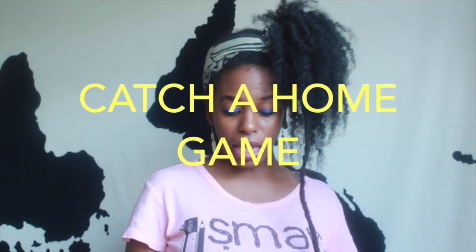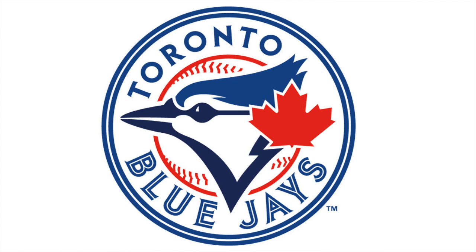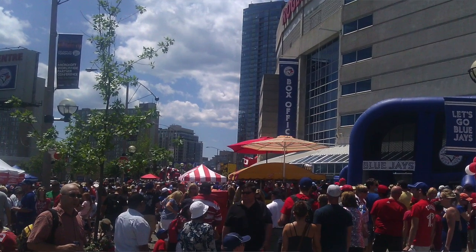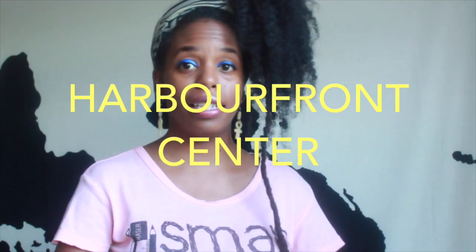One thing I did not get to do while I was there was catch a game — whether you see the Toronto Maple Leafs, the Toronto Blue Jays, or the Toronto Raptors, it's always exciting to see the home team play in their home stadium or arena. I did go to a Toronto Blue Jays rally — I just happened upon it, and of course when you happen upon something awesome, you just participate.